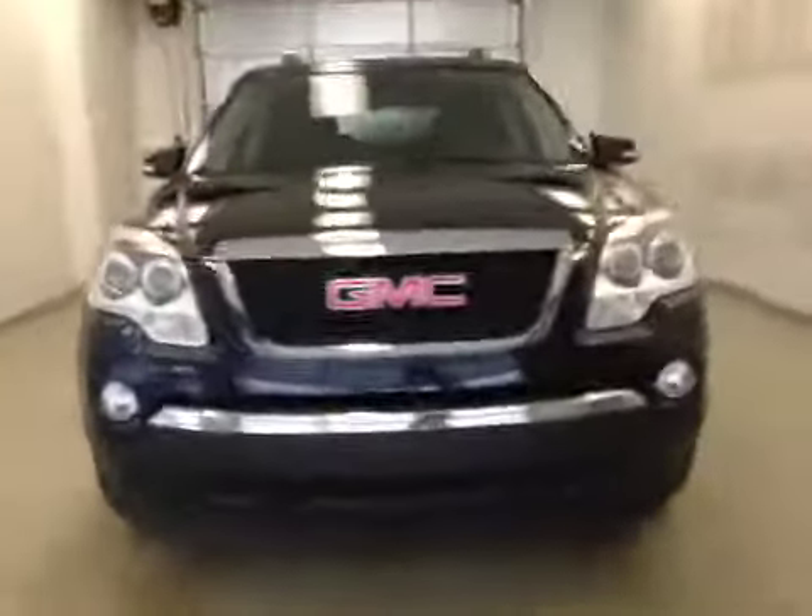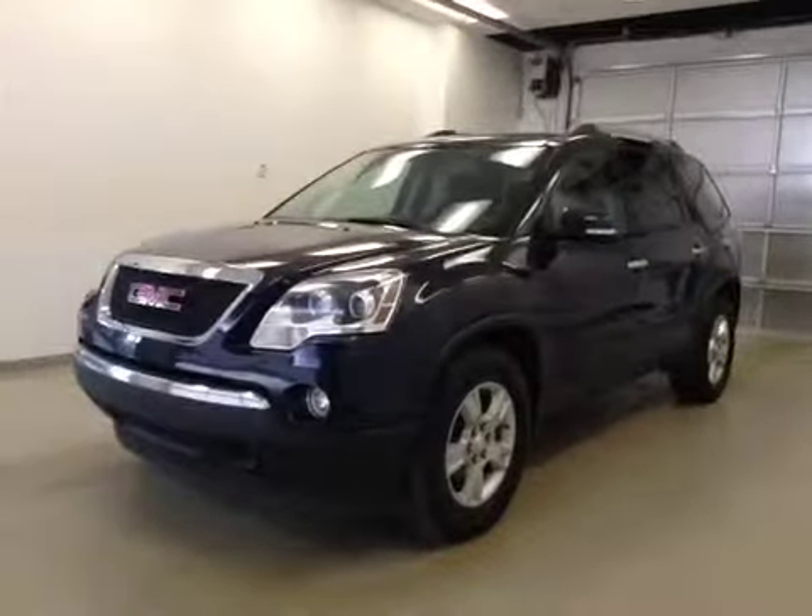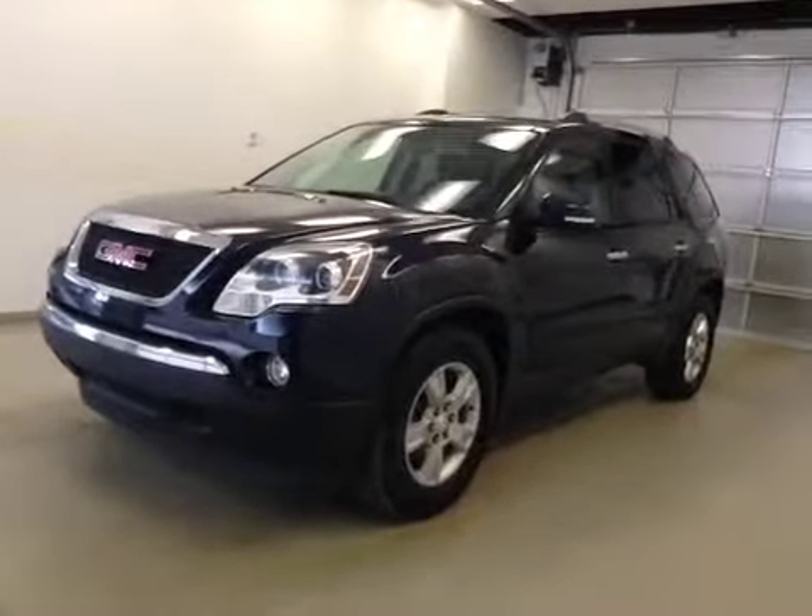Once again, this is stock number 114814, 2012 GMC Acadia. Exterior color is dark blue.